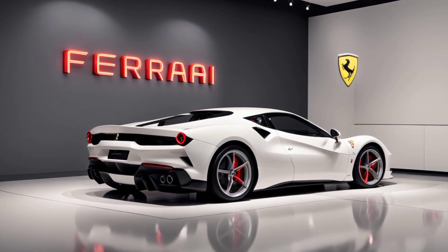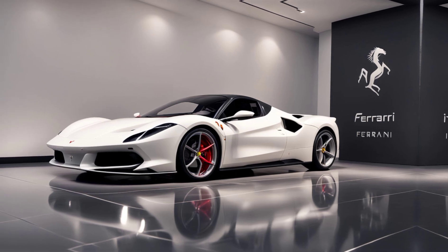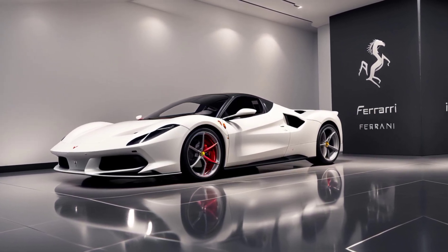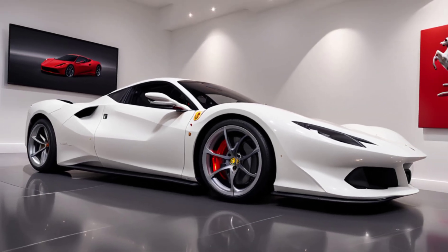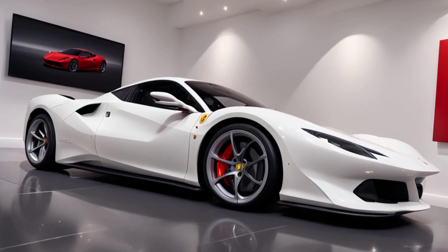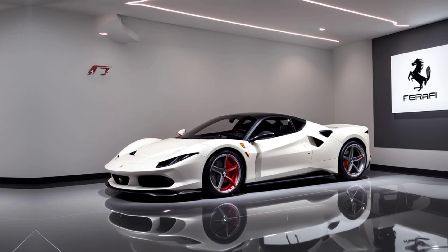Inside, the SF90 continues Ferrari's tradition of blending luxury with cutting-edge tech. The cockpit is futuristic, with a fully digital display, premium leather seats, and intuitive touch controls. Ferrari's signature steering wheel, packed with controls, gives you the feeling of being in a race car.